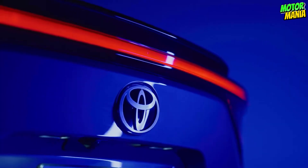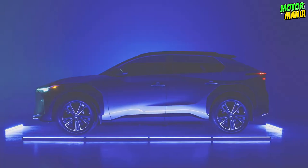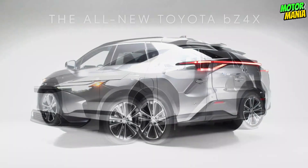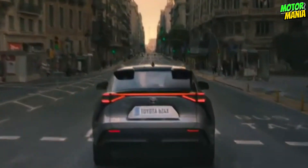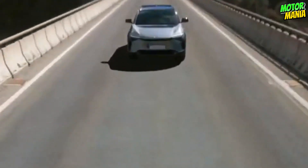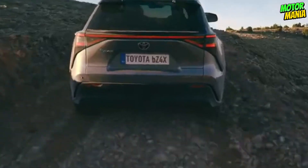One of the most cutting-edge auto manufacturers is Toyota. With numerous hybrid models, it has so far been able to combine the automotive and electric worlds. Whenever hybrid vehicles are mentioned, Toyota models are the ones that first come to mind. Toyota wowed once more when it unveiled the BZ4X, its first entirely electric vehicle. Toyota picked a massive D-SUV rather than a B-class sedan as its first electric vehicle, demonstrating its distinction from other companies in this regard.